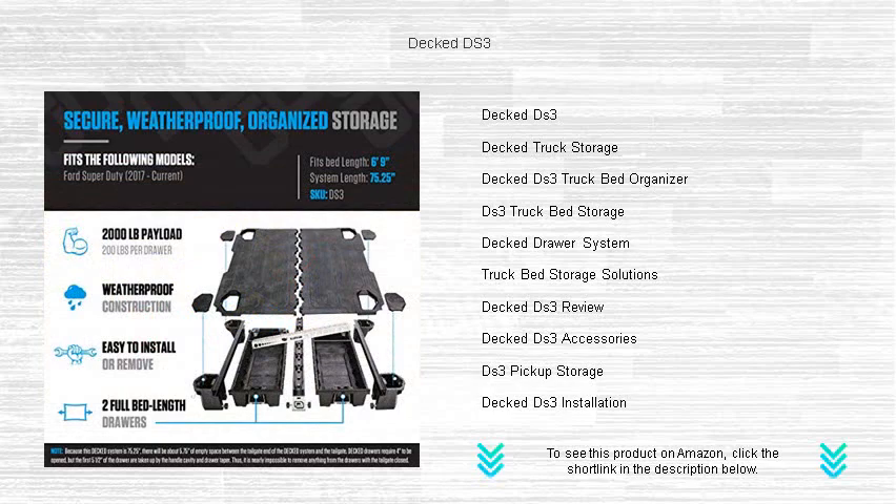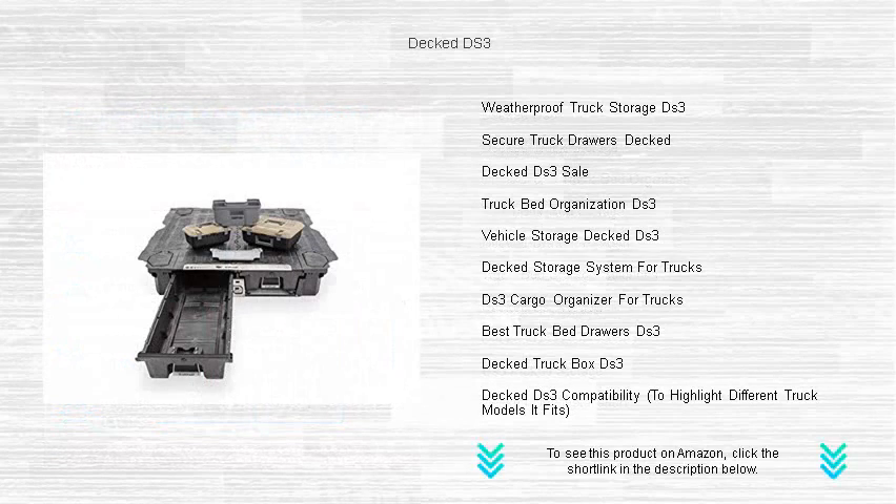The sleek, durable design effortlessly supports up to 2,000 pounds, providing you with a heavy-duty deck to carry your tools, equipment, and toys wherever adventure calls.